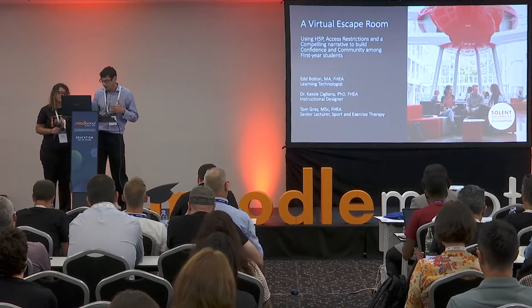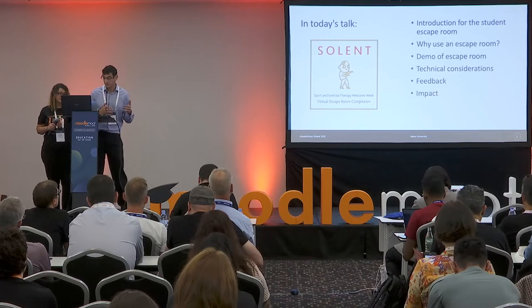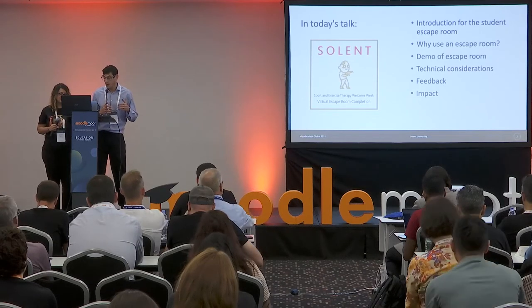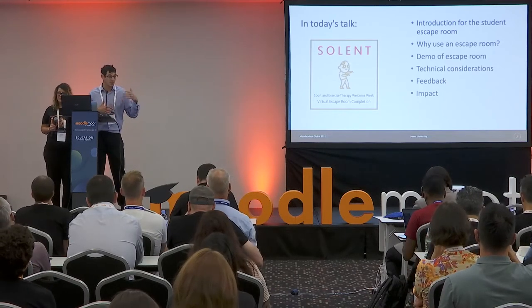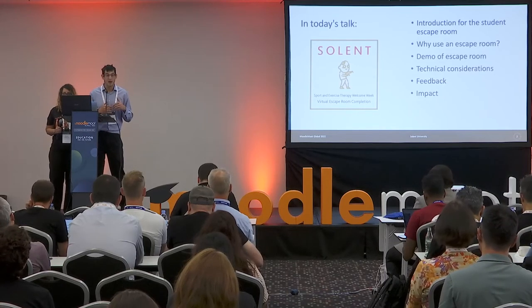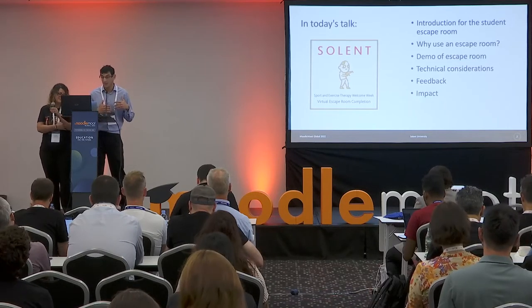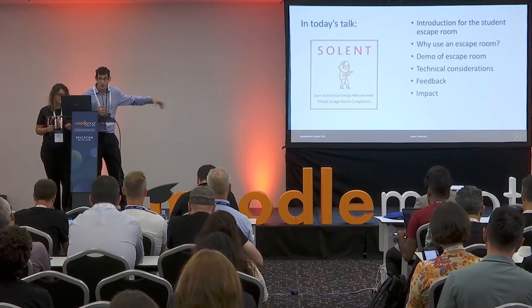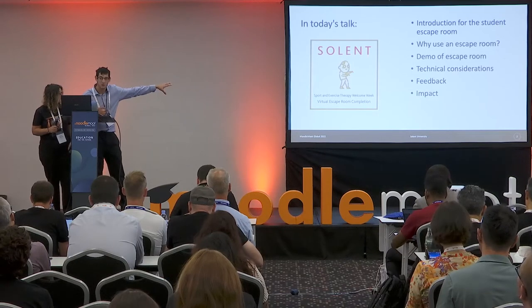We're going to talk to you about why we got the students to do an escape room. We're going to do a quick demo, look at the technical considerations of building the escape room using H5P, and investigate the feedback we got from students. We also use digital badges — when students completed the escape room, they got this digital badge you see here.